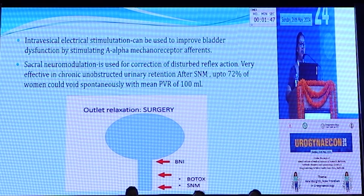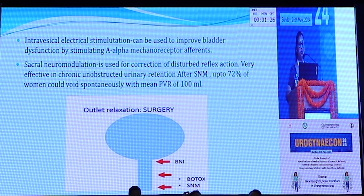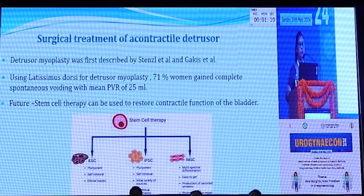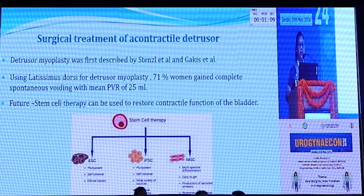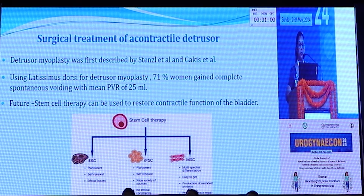Intravesical electrical stimulation can be used to improve bladder dysfunction by stimulating A-delta mechanoreceptor afferents. Sacral neuromodulation has been used for correction of detrusor underactivity and is very effective in chronic unobstructed urinary retention — after sacral neuromodulation, 72% of women could void spontaneously with a mean post-void residual of over 100 ml. Detrusor myoplasty, first described by Stenzl and colleagues using latissimus dorsi for detrusor myoplasty, resulted in 71% of women gaining complete spontaneous voiding with a mean post-void residual of 25 ml. In the future, stem cell therapy may be used to restore the contractile function of the bladder.